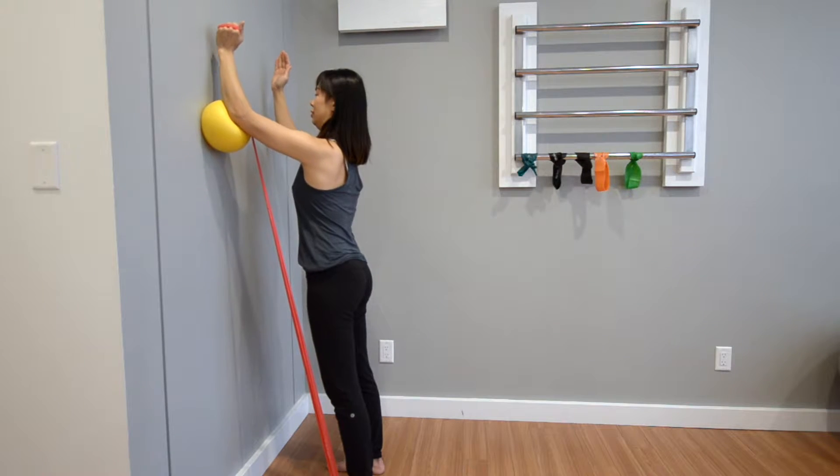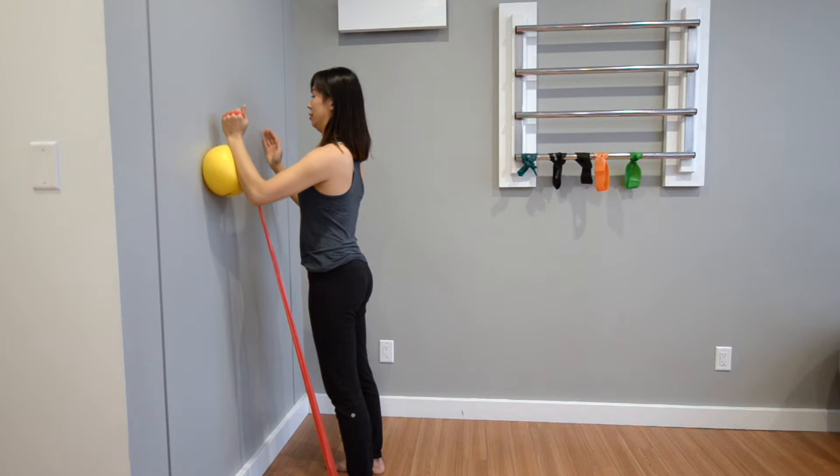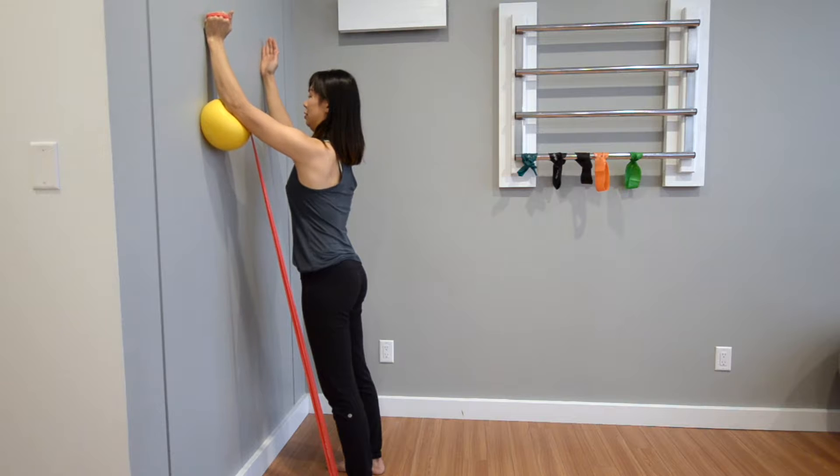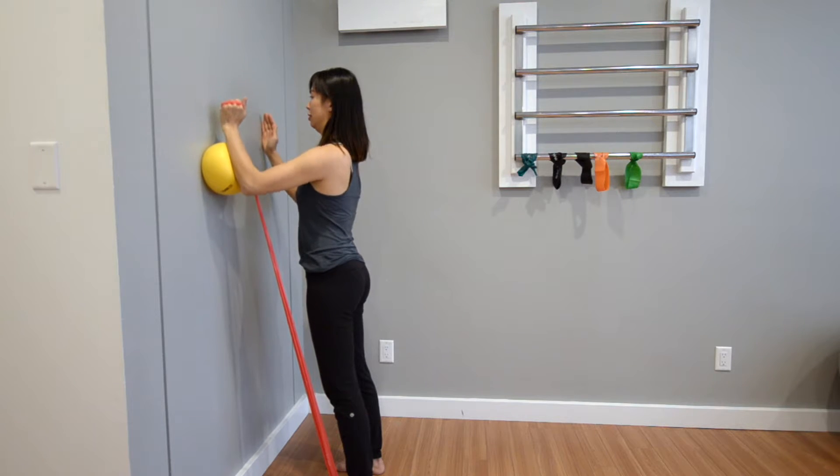Place the other hand on the wall without a ball underneath it. With tall neutral spine posture, punch your left fist on the ball and the right hand up towards the ceiling, leading with your elbows drawing a slight V.